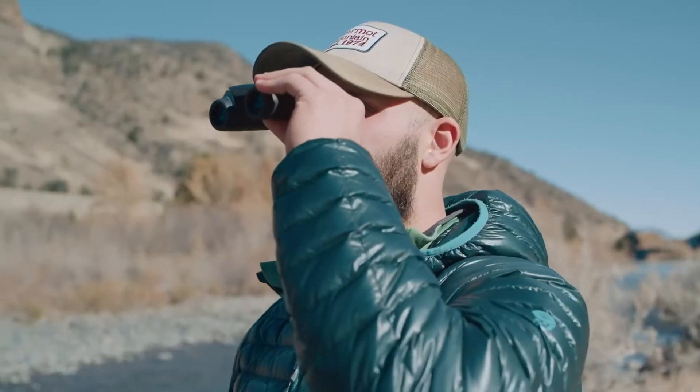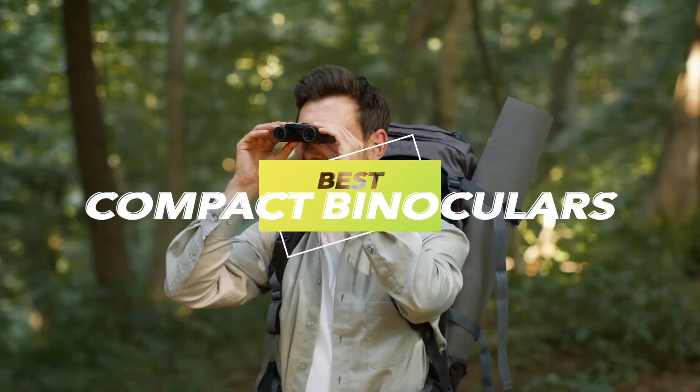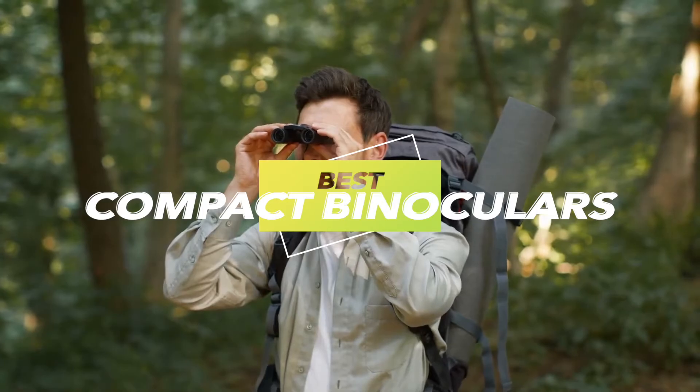Hi everyone, and welcome back. You've come to the perfect spot if you're looking for the best small binoculars available. The best of them, spanning a variety of features and pricing points, are compiled here. So let's get started now without further ado.